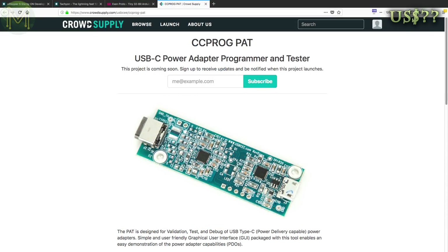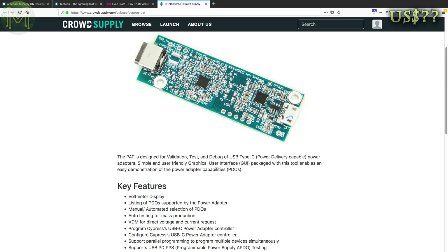Over at CrowdSupply there's a USB-C power adapter tester in pre-launch. Its primary use case is testing, validating and debugging USB Type-C power adapters. It has a GUI that displays voltage, current and general information on power adapter performance. It can also perform automated testing for production setups.